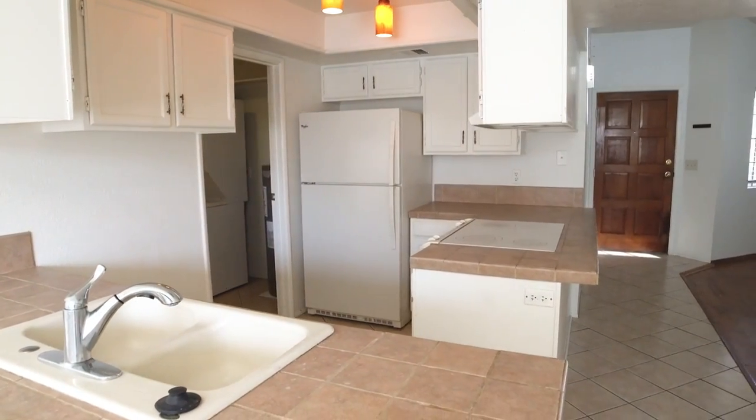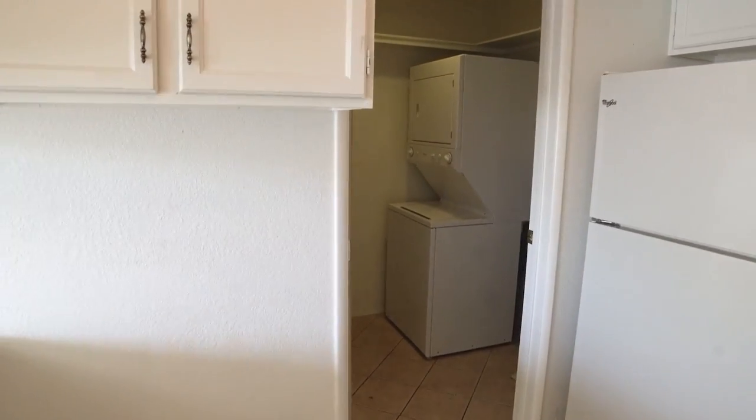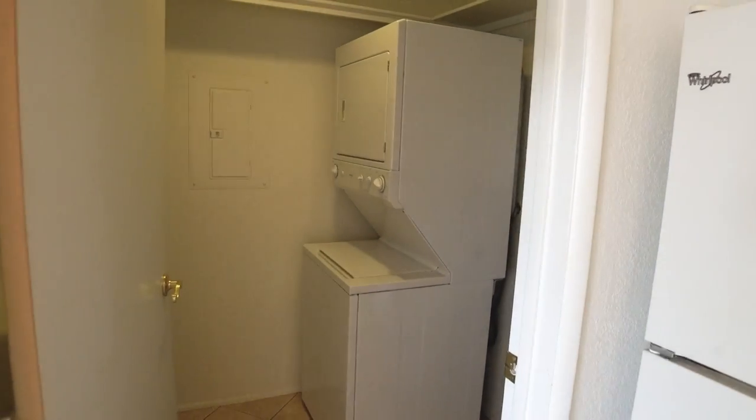This home features a nice kitchen with a pantry space, plus a spacious utility and laundry room with a stacker washer and dryer.